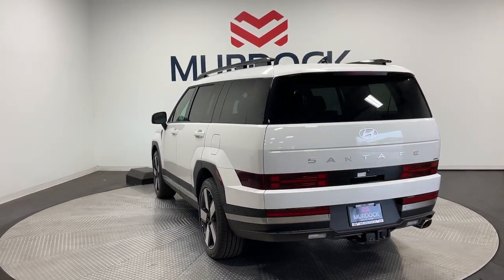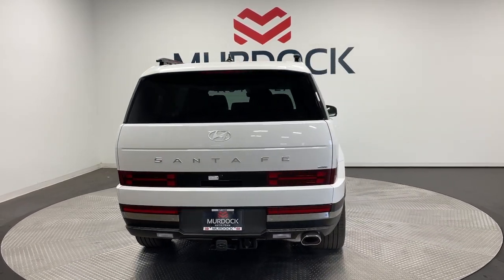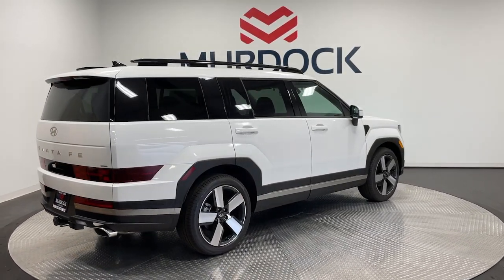Heated mirrors, backup camera, satellite radio, cooled front seats, and power passenger seat. Get the comfort features and style you deserve. This Santa Fe is waiting to take you places.